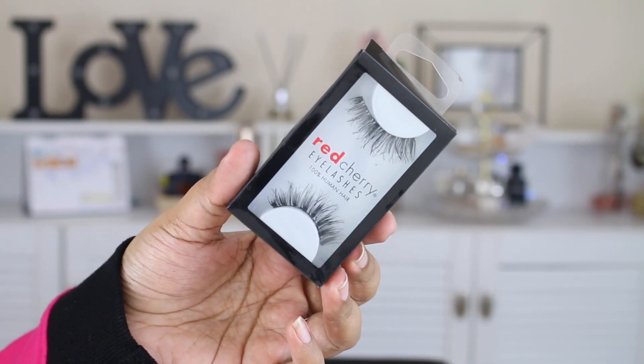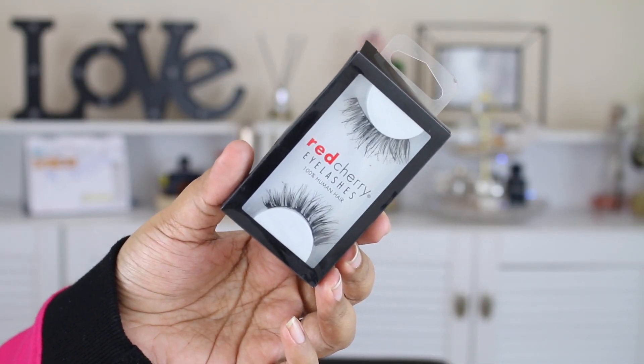My next favorites are two pairs of lashes I got from Amazon India. First, the Red Cherry wispy lashes — I've spoken about them a lot on my channel before. You can also get Christina eyelashes, which I'll link both — Red Cherry and the Christina ones — in the description box for you guys.